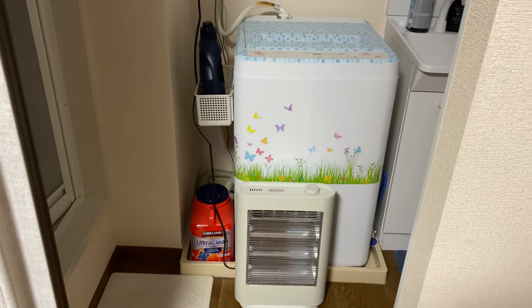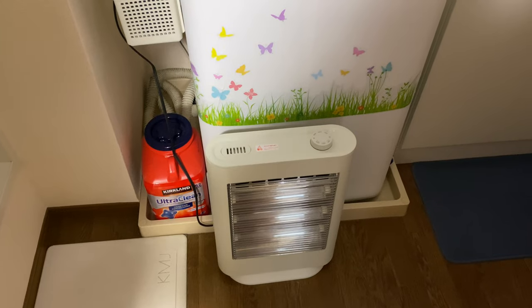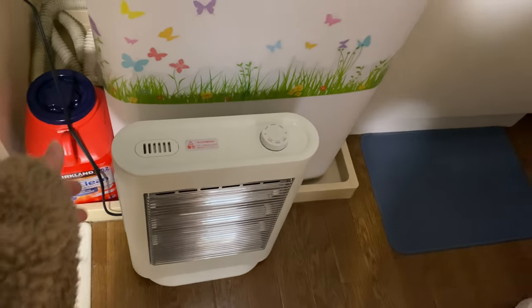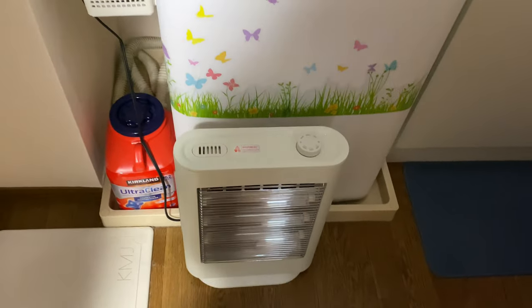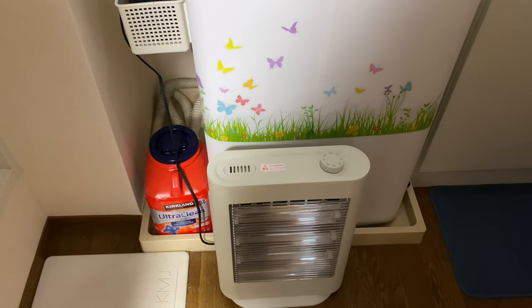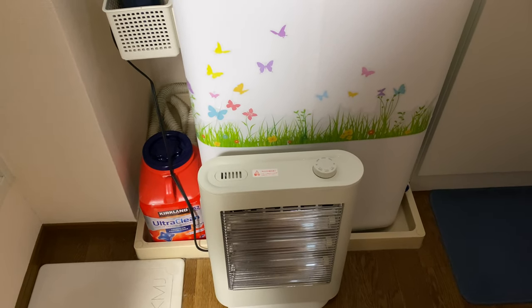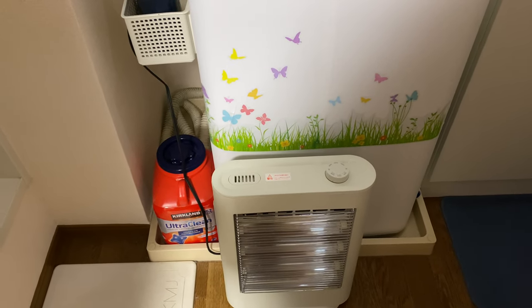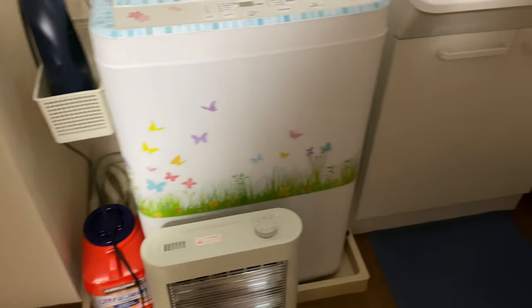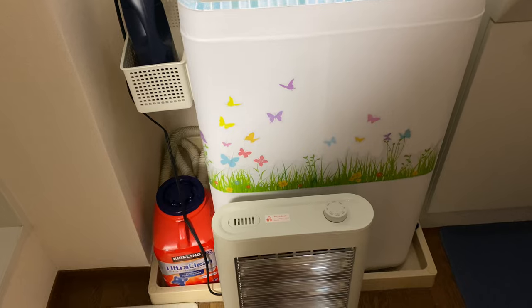So this is our laundry area slash bathroom. Here we are welcomed with a space heater. Before we had this, I usually ran after taking a shower because it's so cold. But now we can just turn this on and it warms up this small space, so it's not too difficult to get ready after taking a shower.